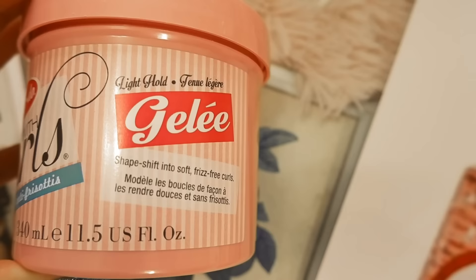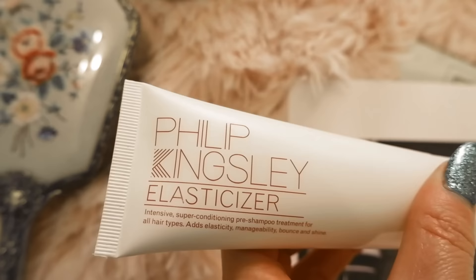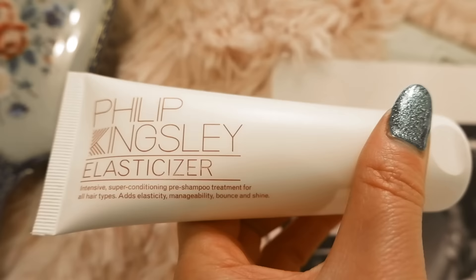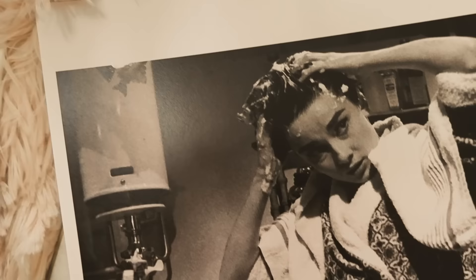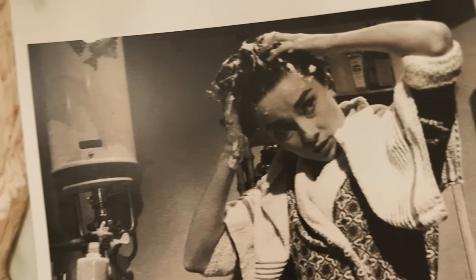Next on the list is Dippity Doo, and Dippity Doo has been around since 1965. It was originally invented to set curls, and it's also a gel with a very unique gel-like texture. As you can see inside, it still has that really pink gel look to it. I'm curious whether this is still the original formula. It later became popular for young men, but I love the vintage ads.